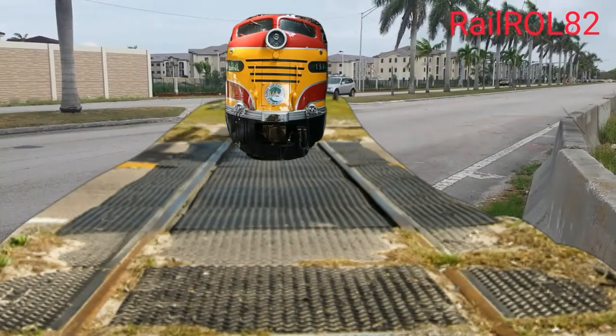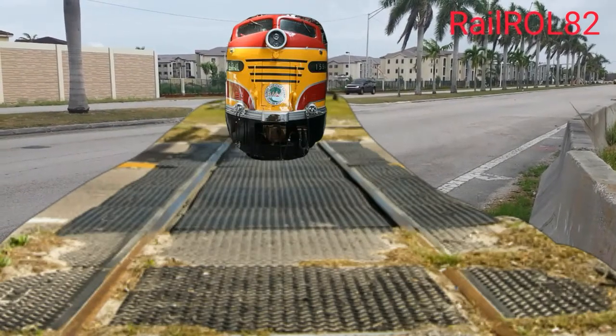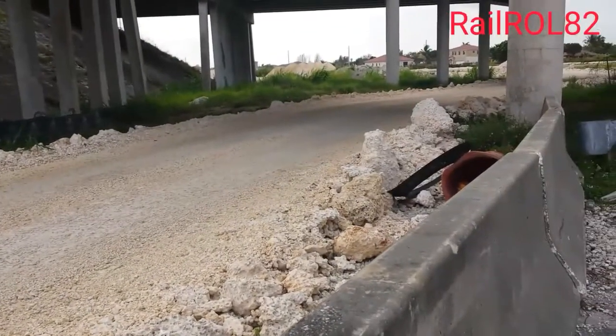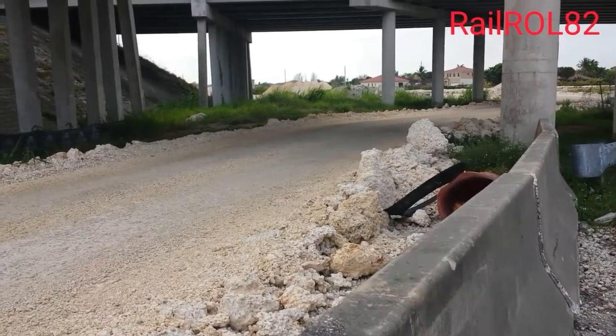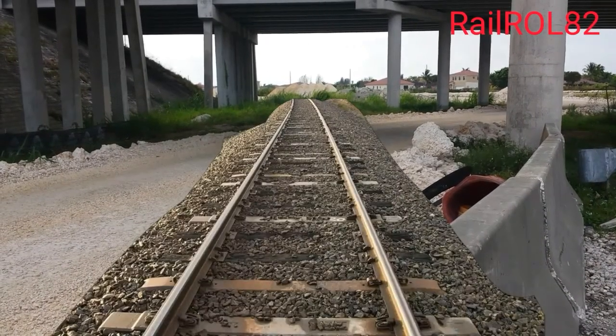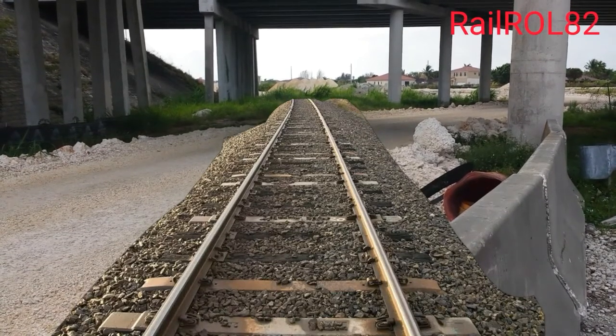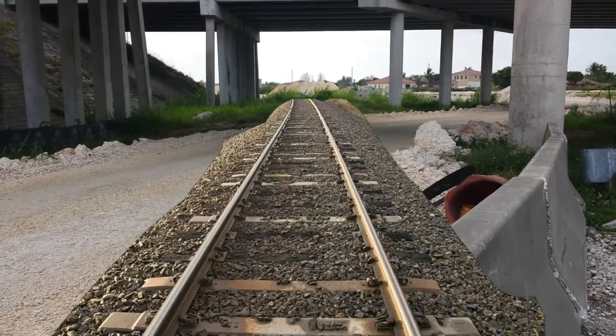Now let's see what it would look like facing southeast. As we saw in the prior picture, let's bring it back. Nice. Okay, now let's see what the crossing used to look like.